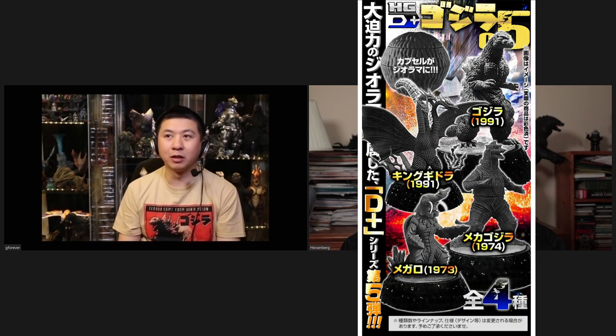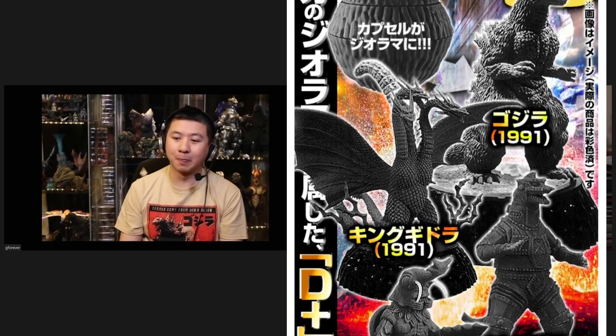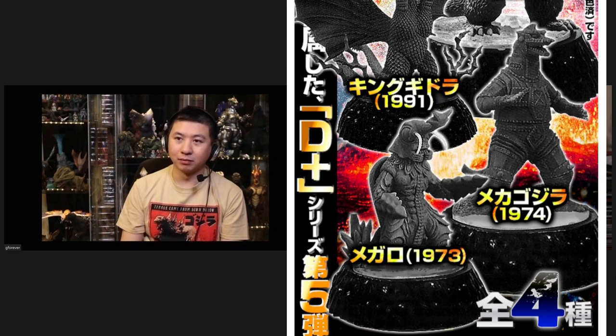I'm looking forward to the next couple ones. I think King Ghidorah 91, Megalon, and Mechagodzilla 74 are coming. They've said there's going to be a Series 5 and a Series 6 — we don't have all the details yet, but looking forward to that.